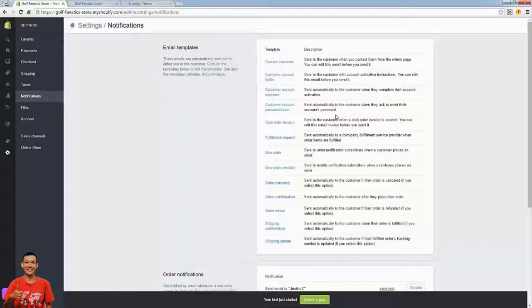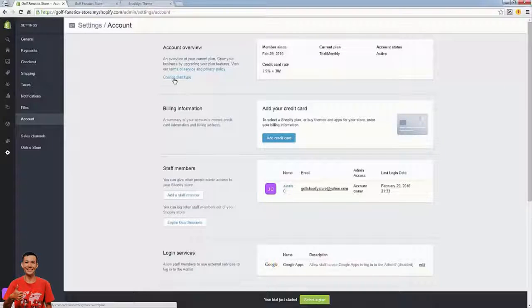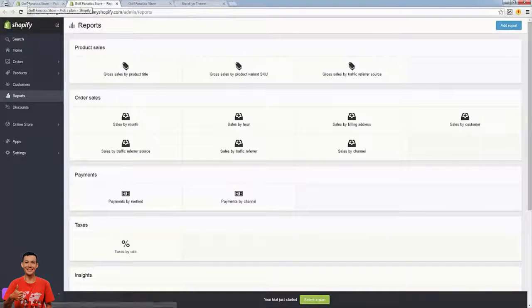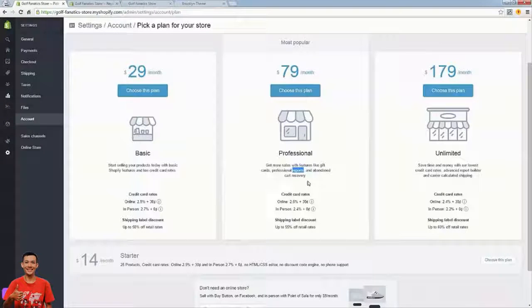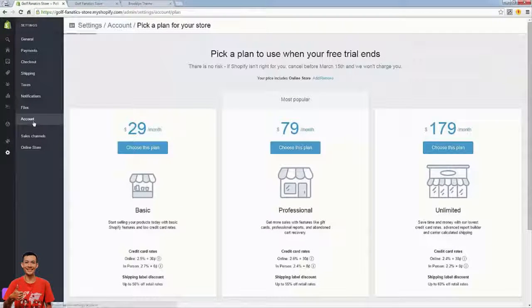There are other templates too like shipping confirmation, shipping update, and customer account creation — all editable without touching code. Files you don't need to worry about. Under Account, this is where you pick a plan. You've got a $29 plan and a $79 plan. The main differences are: the $79 plan has a slightly better credit card rate — 2.6% versus 2.9% — and more importantly you get access to reports.